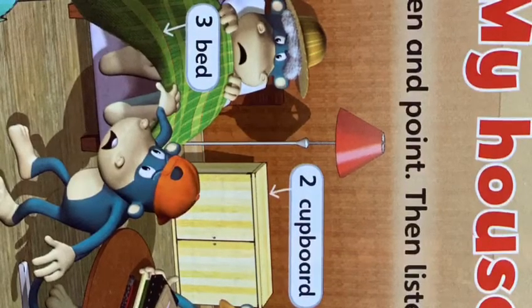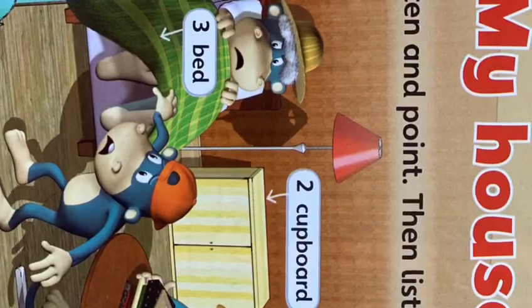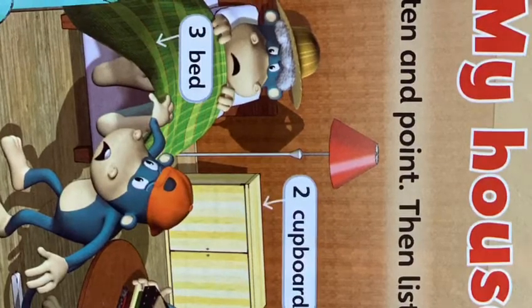Mike, this is my bed. What are you doing? Sorry, Grandma. Oh, where's my cap?